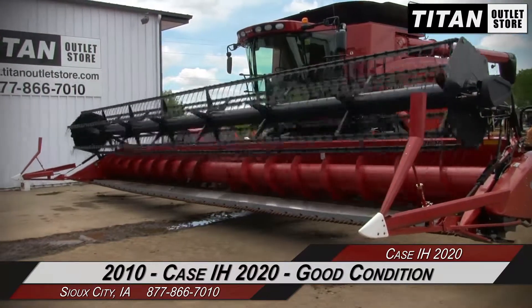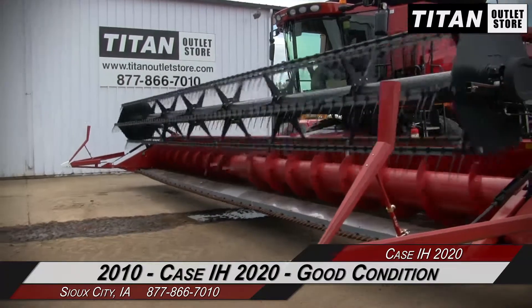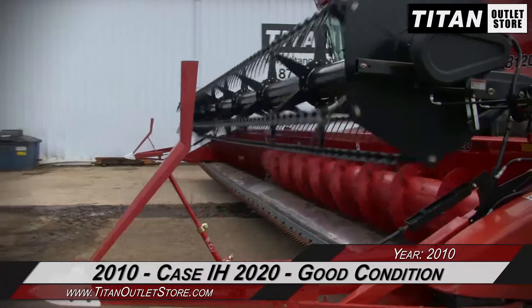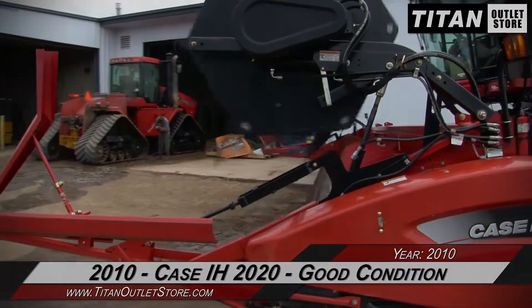Thank you for viewing this Case IH 2020. If you're interested in this flex header and would like to contact our sales team, give them a call at 877-866-7010. If you're interested in viewing more equipment, go online to TitanOutletStore.com.